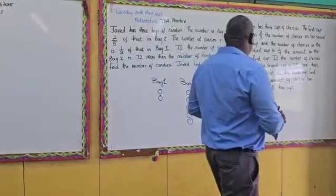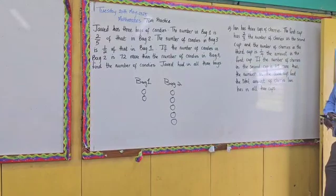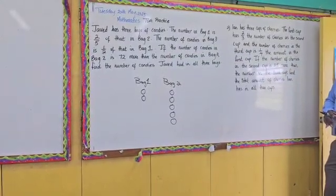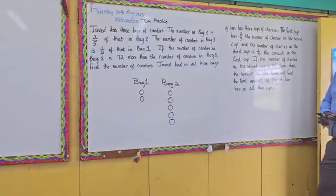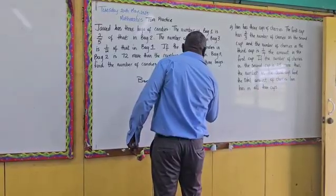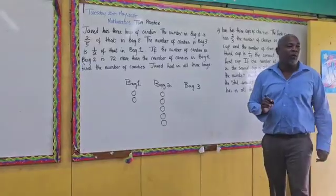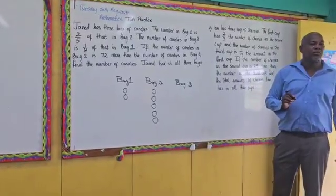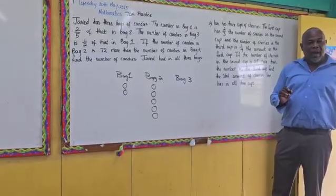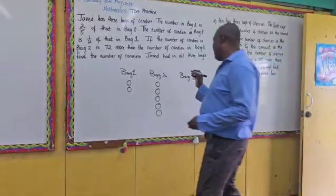Let us read on from here. The number of candies in bag three is a half of that in bag one. So let us say this is bag three — it's a half of that in bag one. How many circles would we have? One. Why one? Because the half of two is one. Very good.